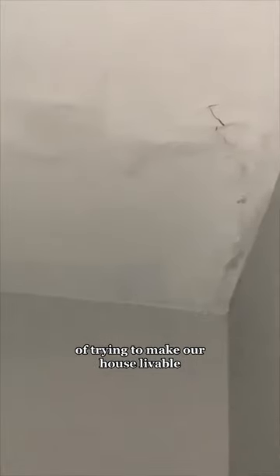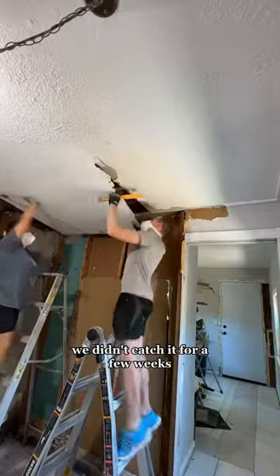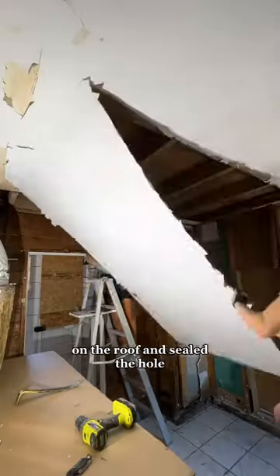Last summer, we were in the middle of trying to make our house livable when it started pouring and we realized our roof was leaking. We didn't catch it for a few weeks because it never rained while we were working on the house, but when we saw it, we climbed on the roof and sealed the hole.